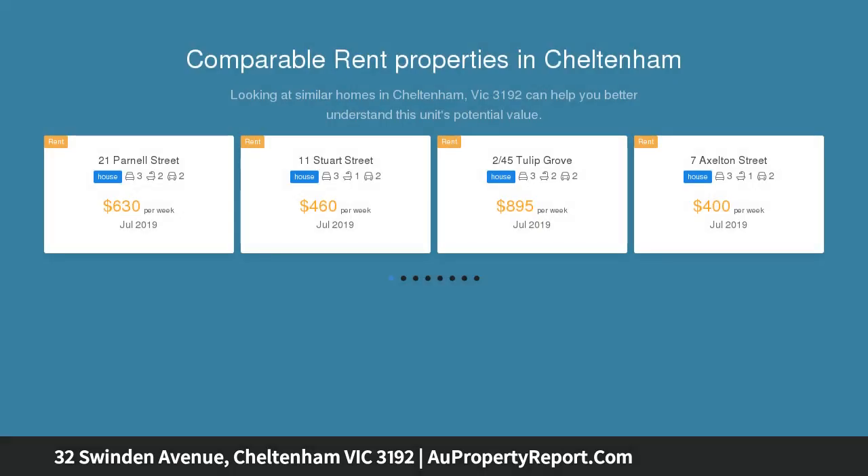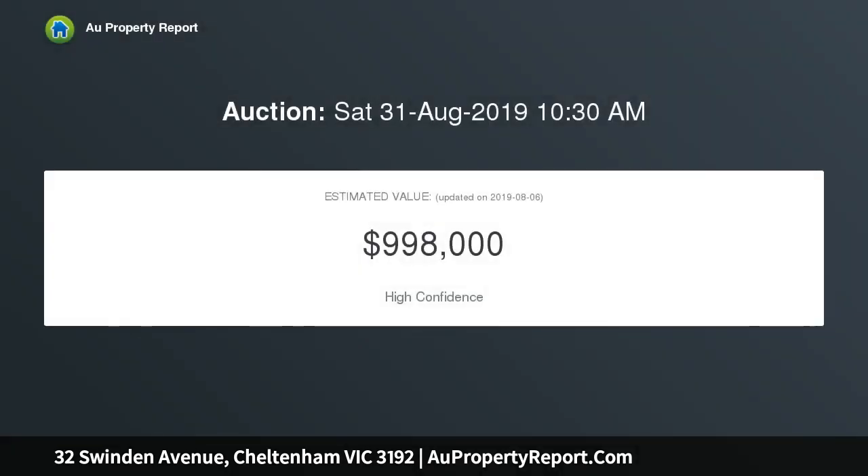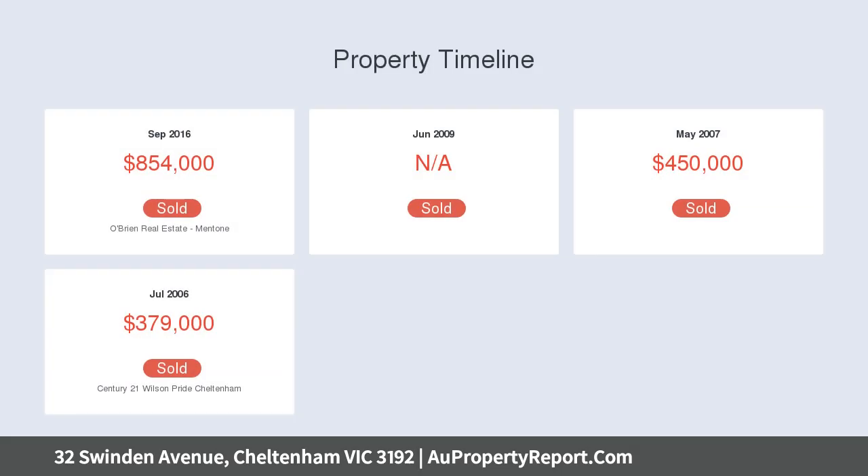Its location in a leafy street ensures prized proximity to local shops and kindergarten, whilst it is also within an easy walk of Cheltenham station, shops, and a flourishing array of eateries. One of an appealing duo.